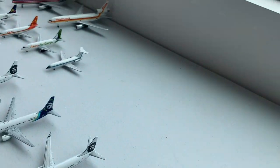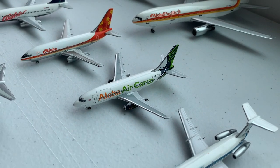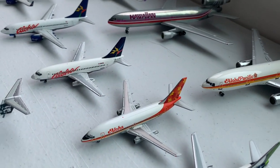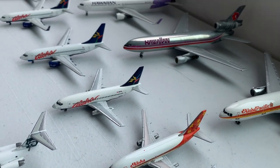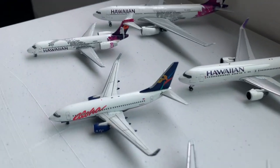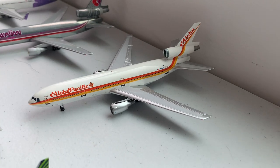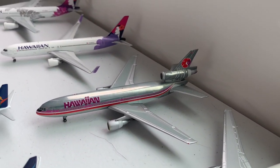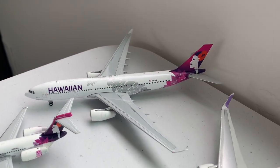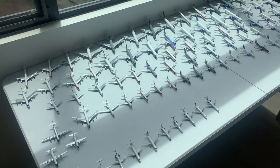Moving on to our Hawaiian selections, we have an Aloha Airways BAC-111, Aloha Air Cargo 737-200, two Aloha 737-200s, two Aloha 737-700s, a Hawaiian Boeing 717, an Aloha Pacific DC-10, Hawaiian DC-10, Hawaiian 767-300, and Hawaiian A330.